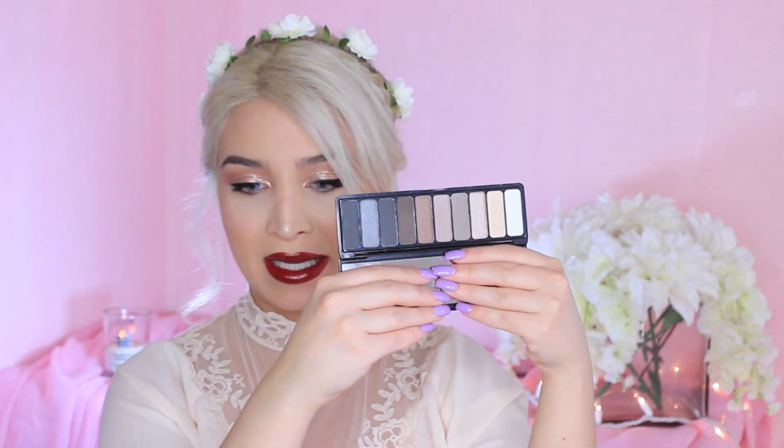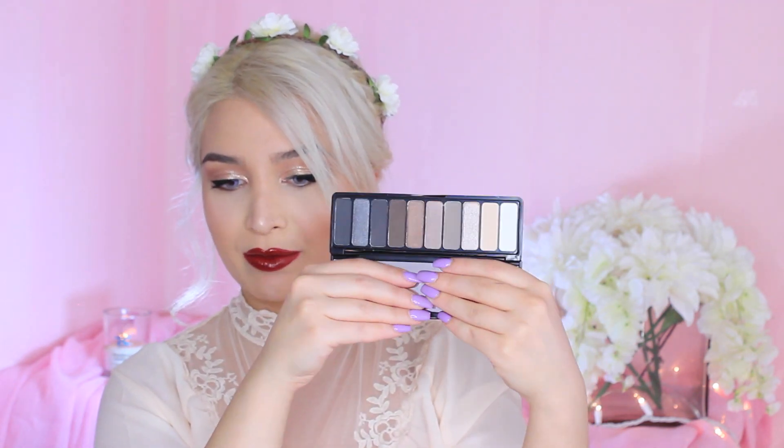And lastly from the eyeshadow palettes — we still have a lot more goodies to go through — we have Everyday Smoky. Who doesn't love a smoky eye? I love a smoky eye, and this would be a perfect nighttime palette. Gorgeous, beautiful shades. Love it.